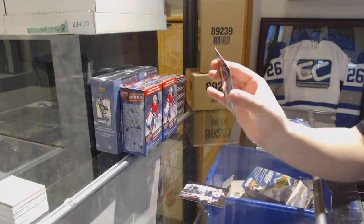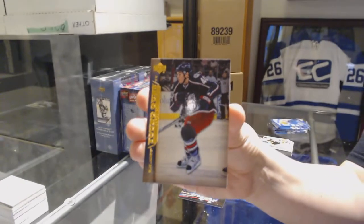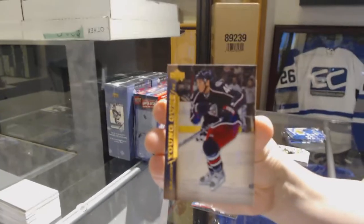We've got a Young Guns for the Columbus Blue Jackets, Jared Bull.